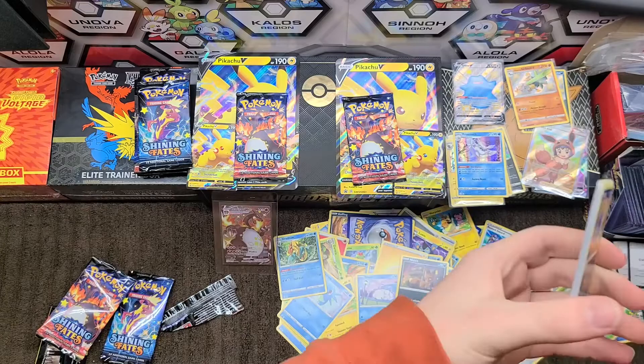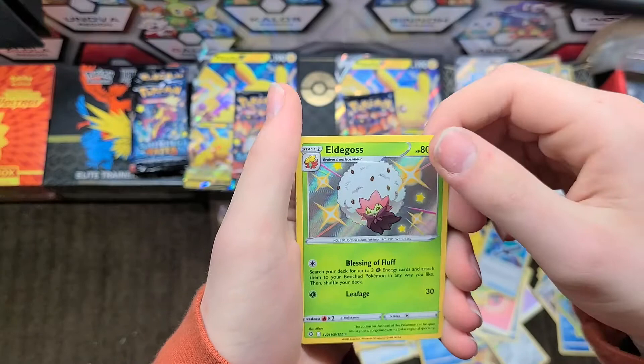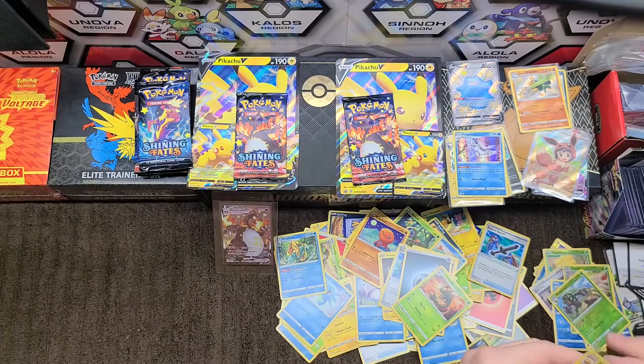Fun fact — I recently started a playthrough of Pokémon Y on 3DS and my second encounter was a shiny Zigzagoon, not the Galarian one, just the regular. But there's an Eldegoss shiny in this pack so it looks like our luck is catching up, and we have a Yanma regular rare.